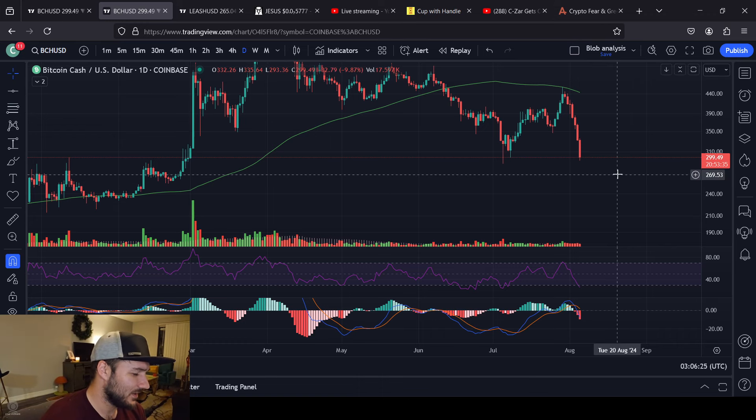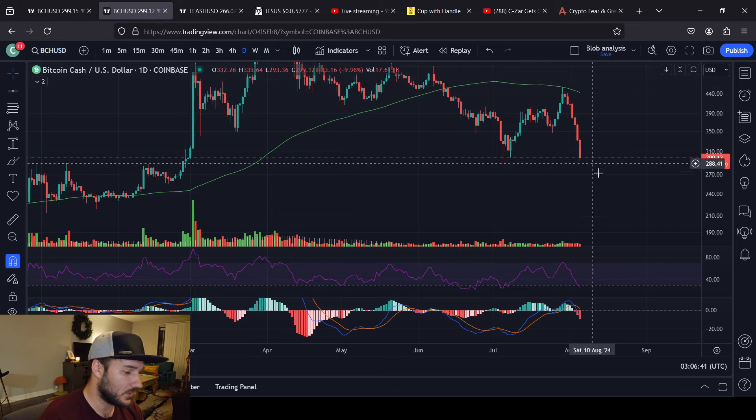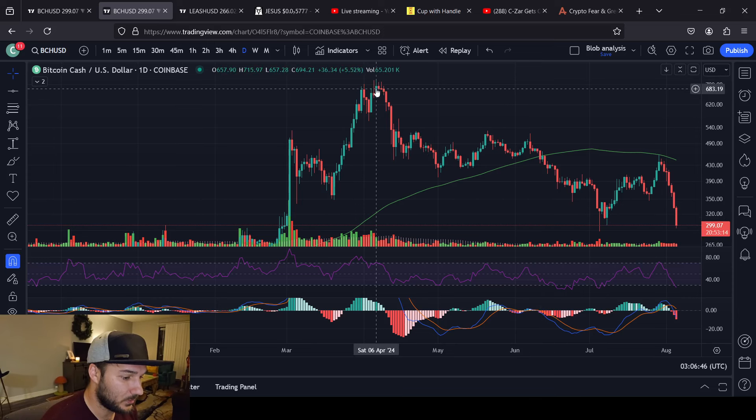We have moved down now seven days in a row. This could be the last day of the drop. Sometimes these movements tend to come in sevens or nines, even greater amounts of time than that. We had a prior run of six or seven red days here as well, and another five-day run. We can only go down straight for so long consistently.